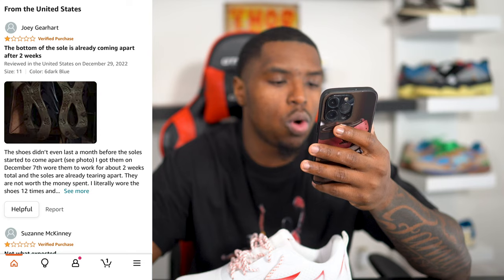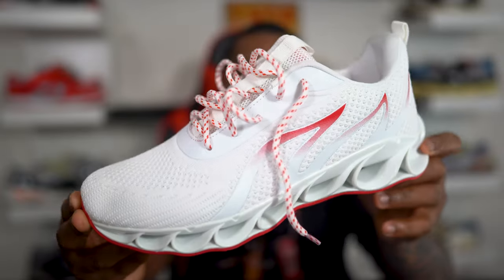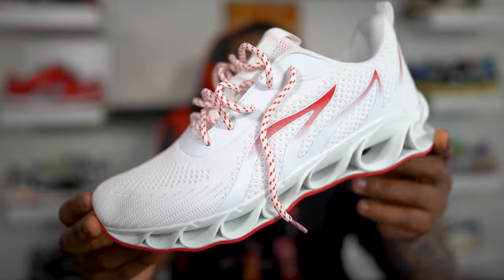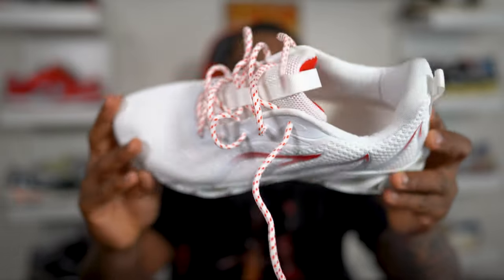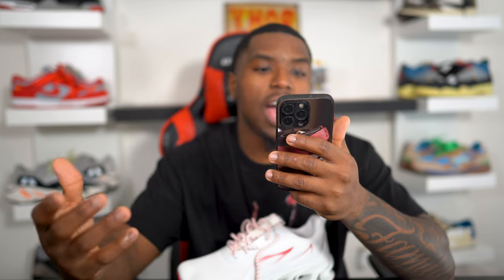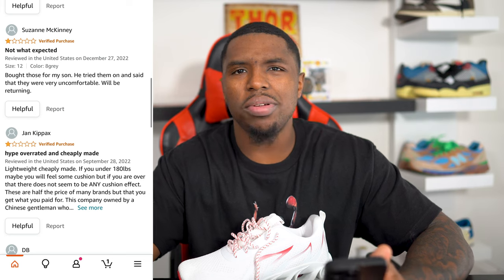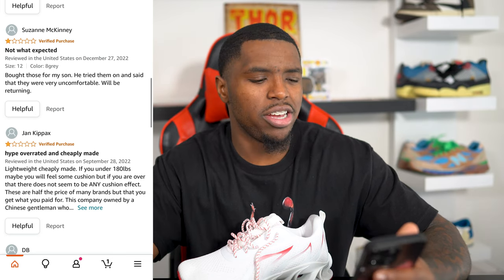He literally wore the shoes 12 times — so pretty much after about five wears, the sole is going to come apart. How long did it even take to put this shoe together? Susan said 'not what I expected.' She also bought a size 12, which is kind of funny because I bought a size 12 and it's not in women's sizes either — it says it's a men's sneaker.